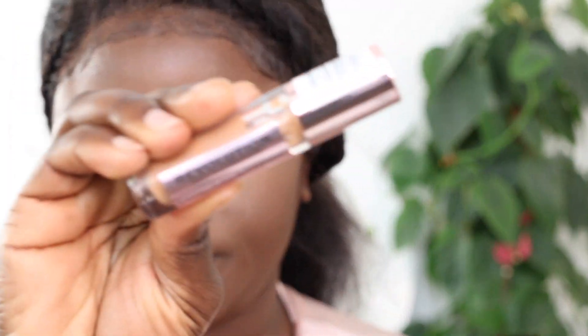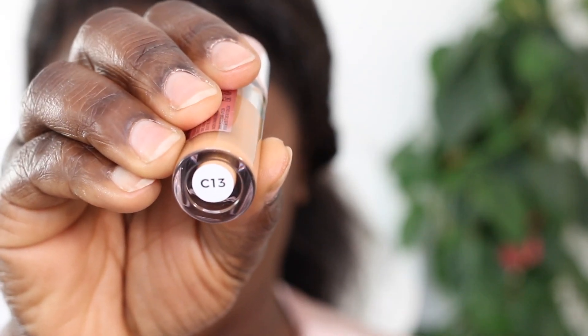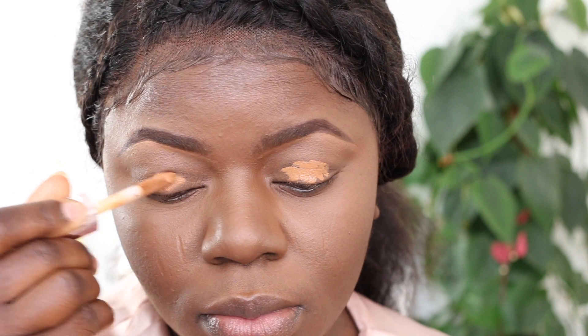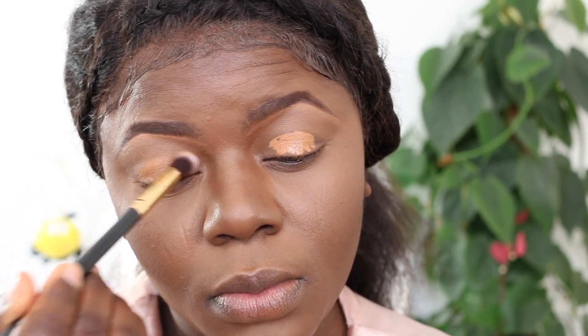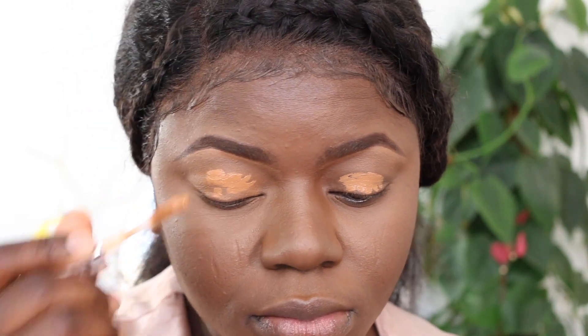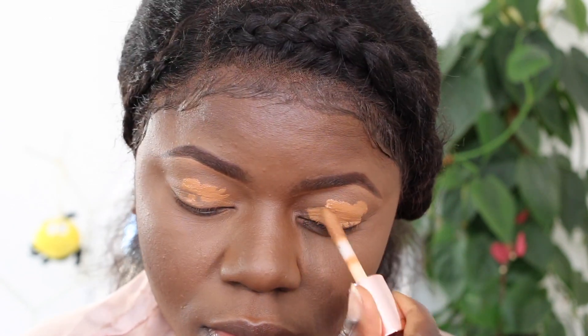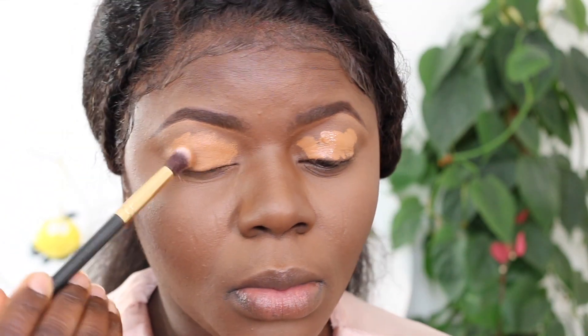Do you see that flawlessness?! Alright, now I'm going to head to do my brows and then it's time to do the eyes. For my eyeshadow base I always use concealer - this is the Revolution Pro Defining Concealer in shade C13. I just applied that all over my lid and I'm blending it out with a brush. Once I'm done, we'll get into the eyeshadow.